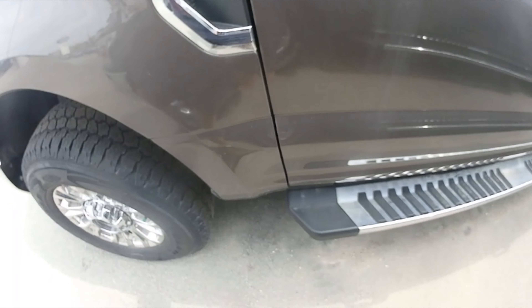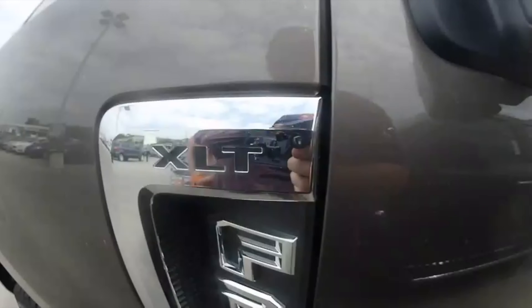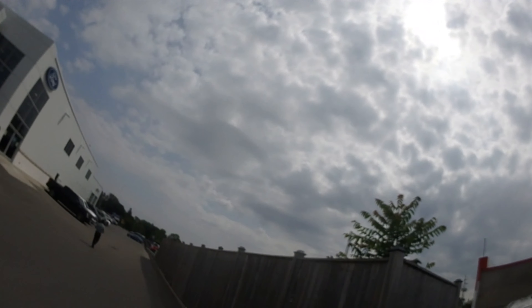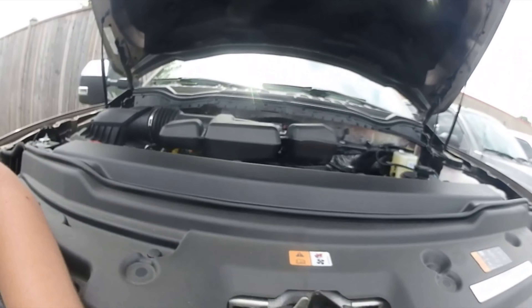We've got the F-250 Super Duty and the F-150 right beside it — this is the last one the guy had. Oh man, it goes up all by itself! You have your toolbox, your license plate mount, your fog lights, and all your logos.